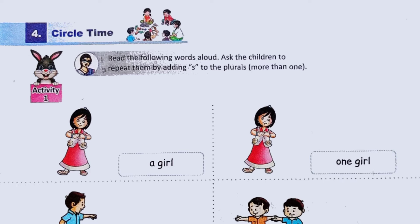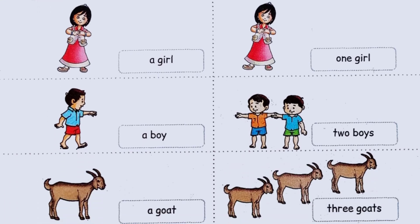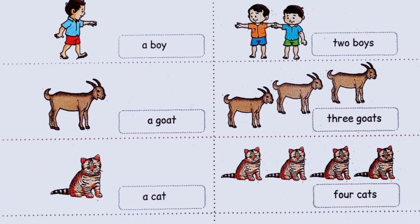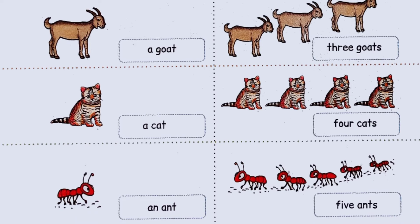Circle time. I will read the words; repeat aloud with me. A girl. One girl. A boy. Two boys. A goat. Three goats. A cat. Four cats. An ant. Five ants.